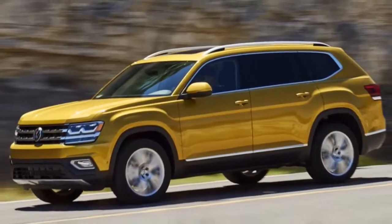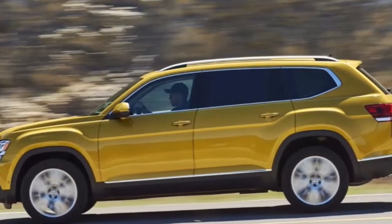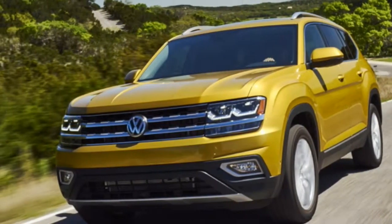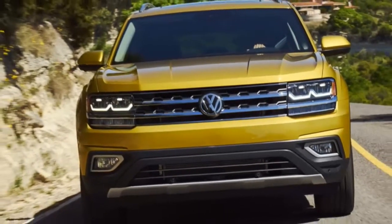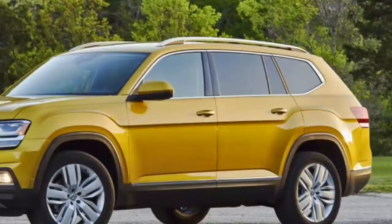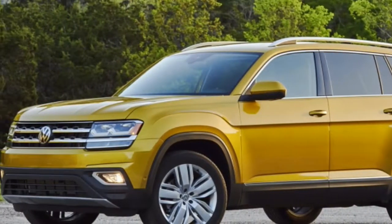From the outside, VW has definitely erred on the vanilla side of plain, with just enough flourish to round off the Atlas's corners and make it more than just a basic box. The slab sides are so massive that the optional 20-inch wheels look almost a size too small. On the positive side, indented kinks at the leading edges of the front fenders are a nice touch, and the bland but inoffensive styling matches that of the current Passat and Jetta models. Clearly, this straight-line approach is what Volkswagen stylists think Americans want.